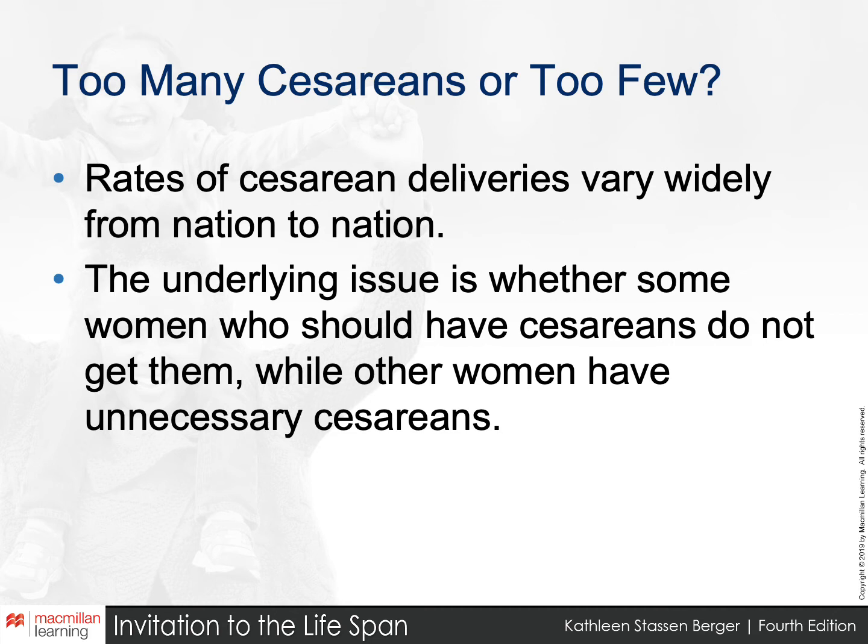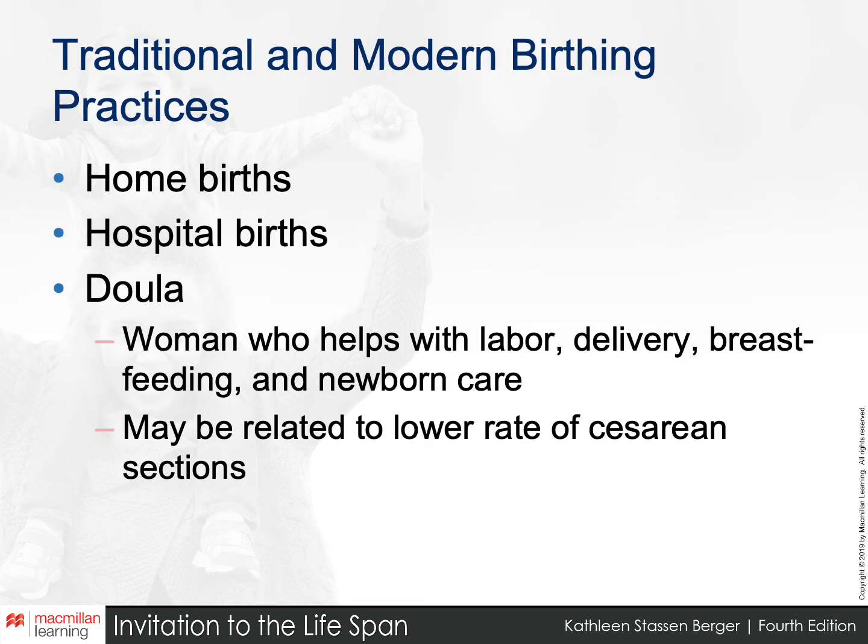Latin America has the highest rates of C-section in the world — about 50 percent of all births in Chile are by C-section. Sub-Saharan Africa tends to have the lowest rates; in Chad specifically, only about two percent of mothers have C-sections.